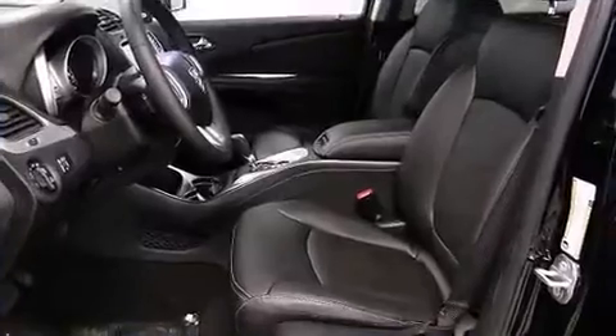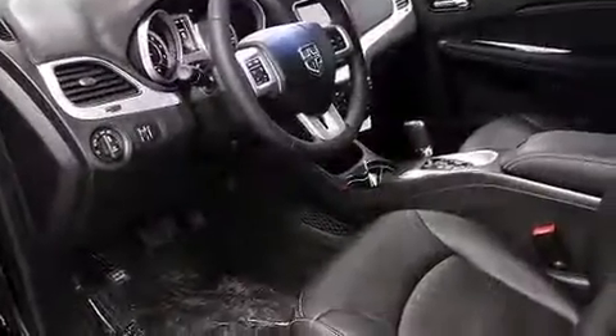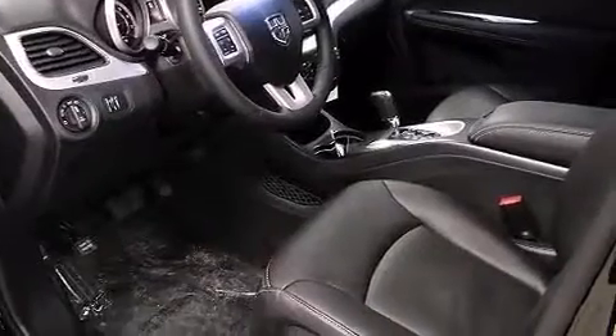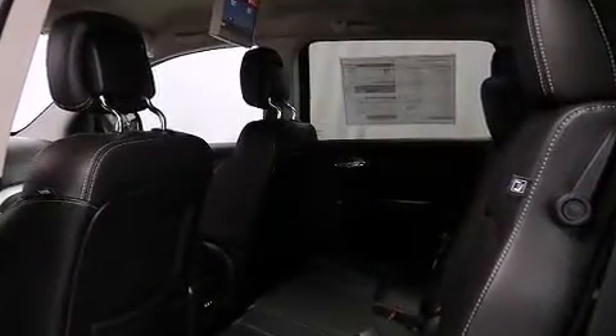Passengers in the third row enjoy seat-back reclining functionality, providing an extra level of comfort and convenience. Enjoy your favorite music via the stereo system, which includes a CD player with MP3 capability and seven speakers enhancing the audio experience throughout the interior.